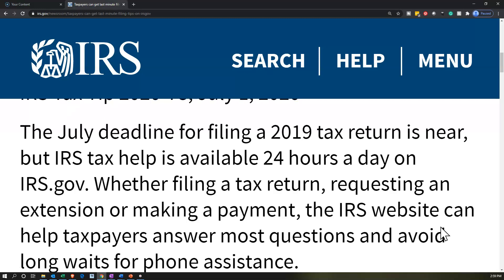The 2019 deadline has been pushed forward. It was typically due on April 15th of the following year, which would be April 15th, 2020. It got pushed out to July 15th, so now it's becoming due on July 15th.